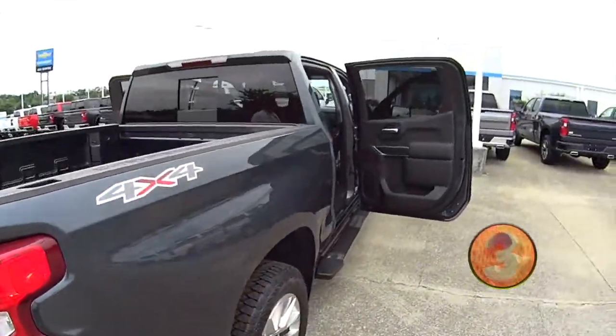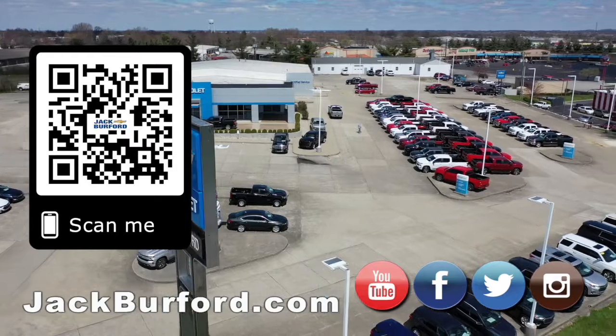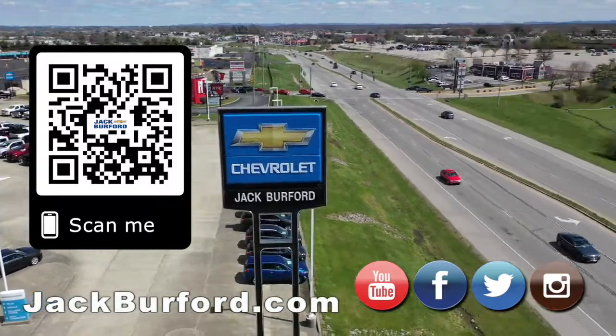Folks, if you're in the market for great fuel mileage, this thing gets 29 miles per gallon. Why would you buy a vehicle anywhere else? Make sure to visit us at jackburford.com and subscribe to our YouTube channel.